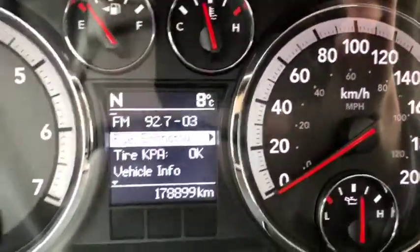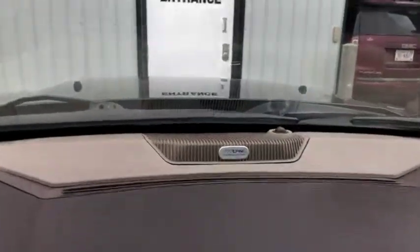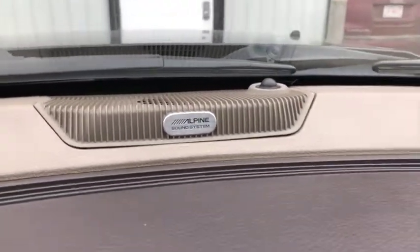This vehicle comes with 178,899 kilometers — not too bad. 4x4 controls are just right down below where you put your key. You have the Alpine sound system, as you can tell from the emblem on top of the dash. Looks real good.